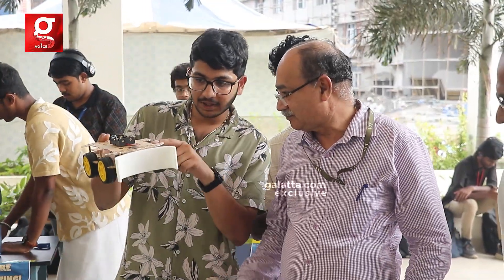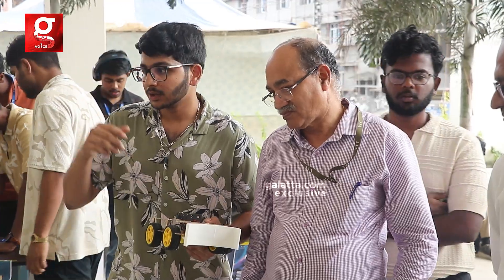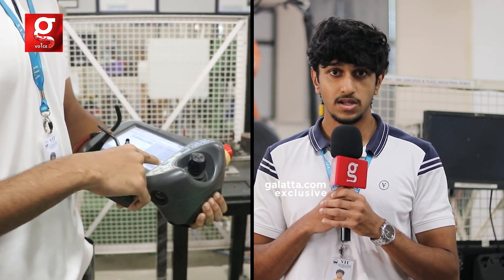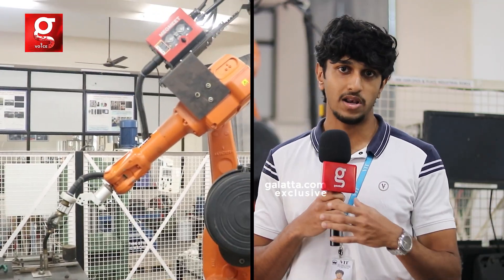My name is Arin Raj and I am a fresher here at VIT Chennai. My course is Mechatronics and Automation. This is an inert gas arc welding machine made by ABB — the model is IRB-1600.